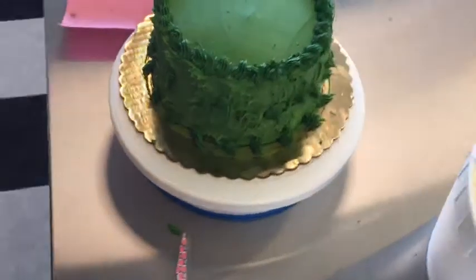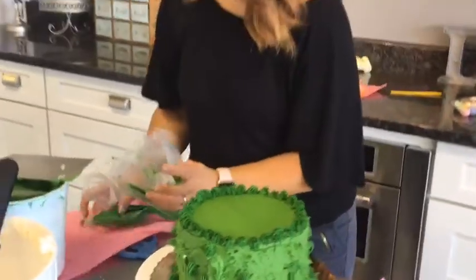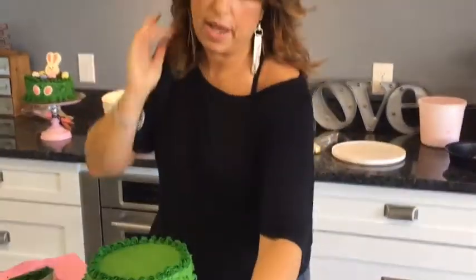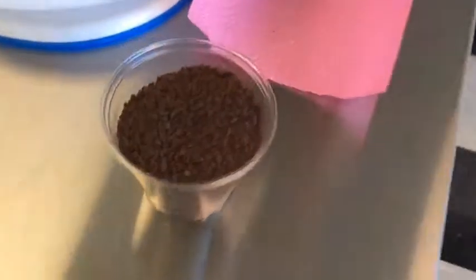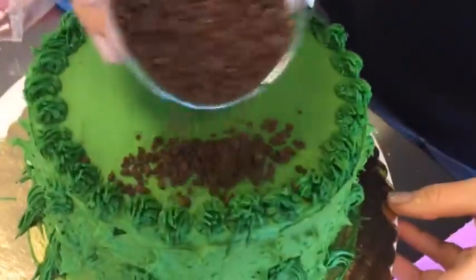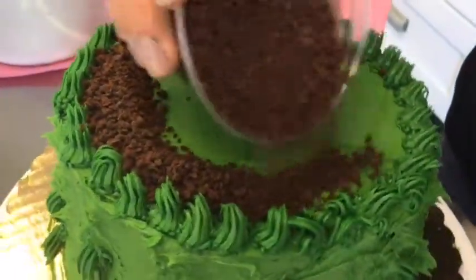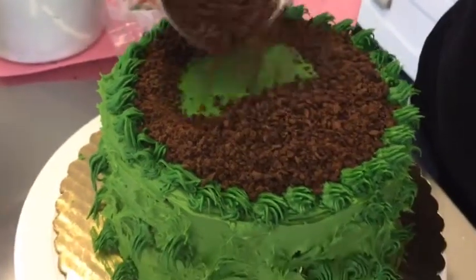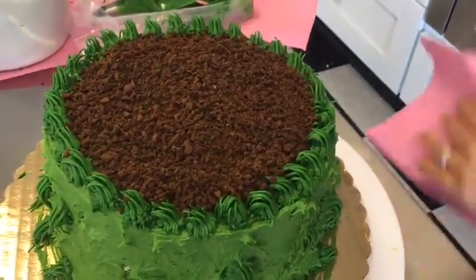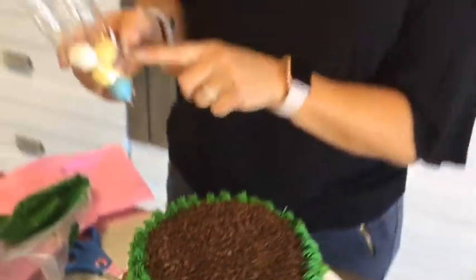Now we're going to add some dirt. I'm using cookie crunch — you can use crushed Oreos, any chocolate wafer cookie, or chocolate graham cracker. Just crush it up and sprinkle it on top. The grass border we created acts as a barrier to hold it in so it doesn't fall off the cake. A nice generous amount of that gives you your dirt.